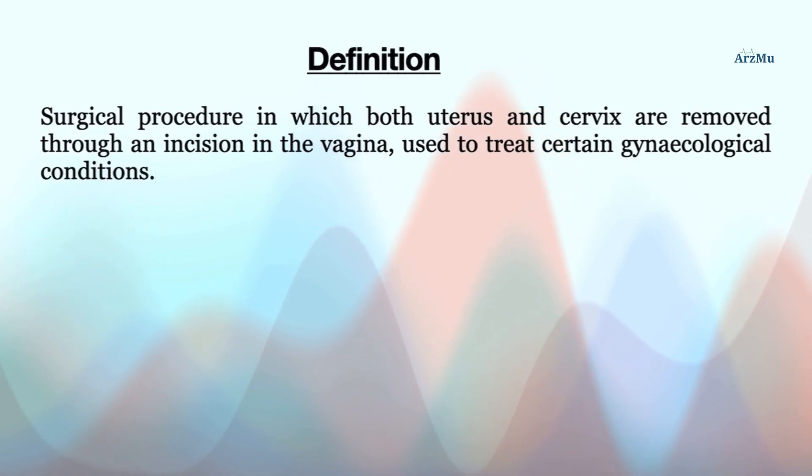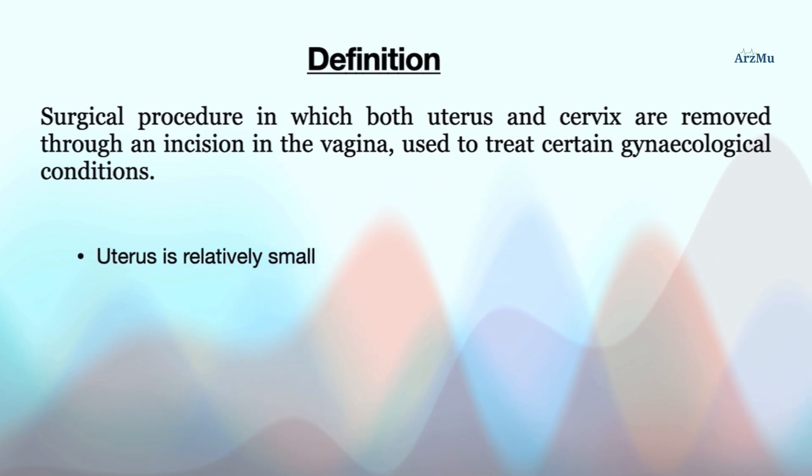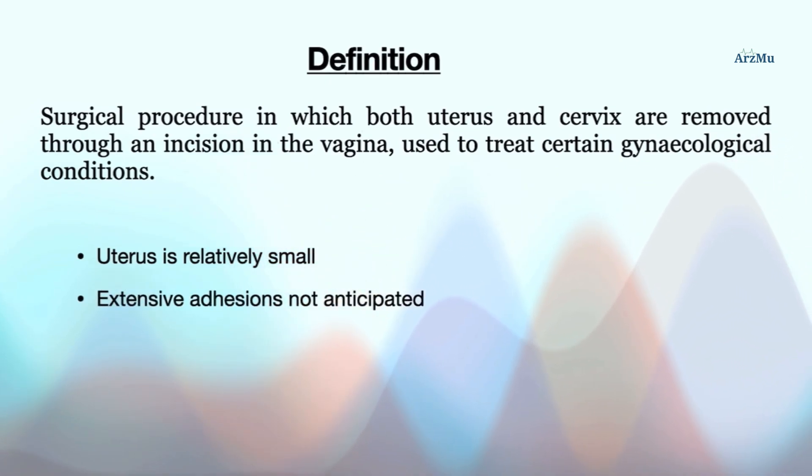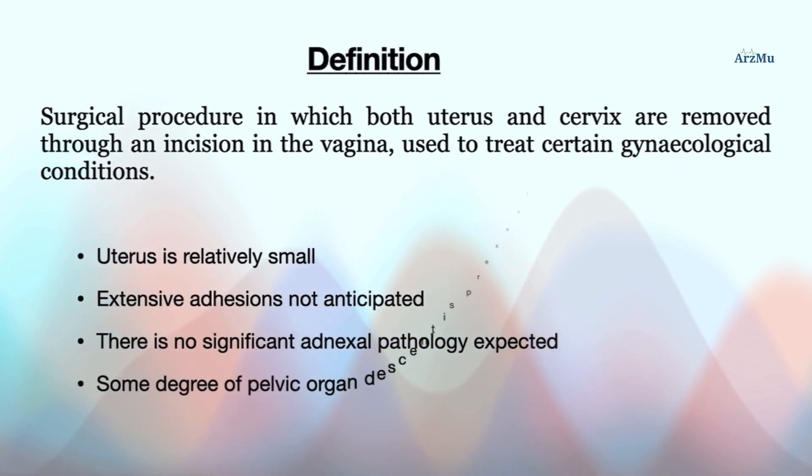This procedure is suitably performed if the uterus is relatively small, there are no extensive adhesions anticipated, there is no significant adnexal pathology expected, and there is some degree of pelvic organ descent present.